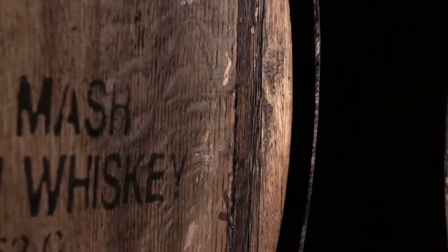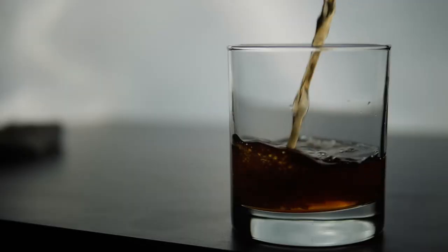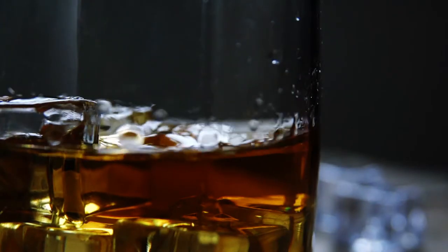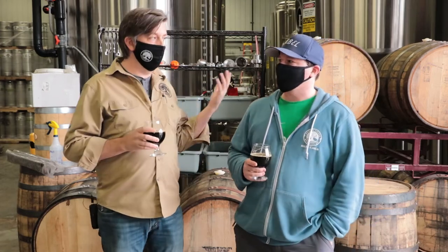Most of what you see behind us right now are bourbon barrels that we're sourcing primarily from Kentucky. The interesting thing about bourbon barrels is that they can only be used one time in the process of making bourbon. Once that barrel is used, there's a large secondary market, and over the years with all these craft breweries and craft distilleries opening, these barrels have become a lot more sought after.